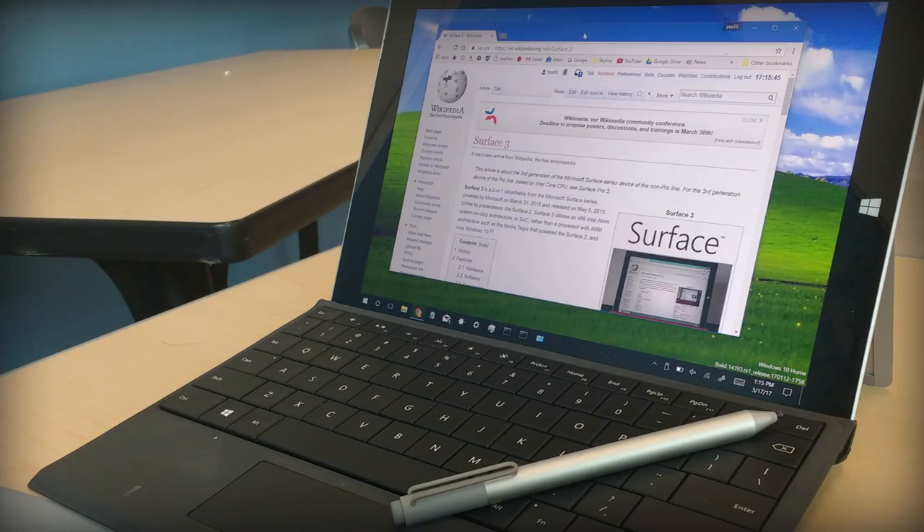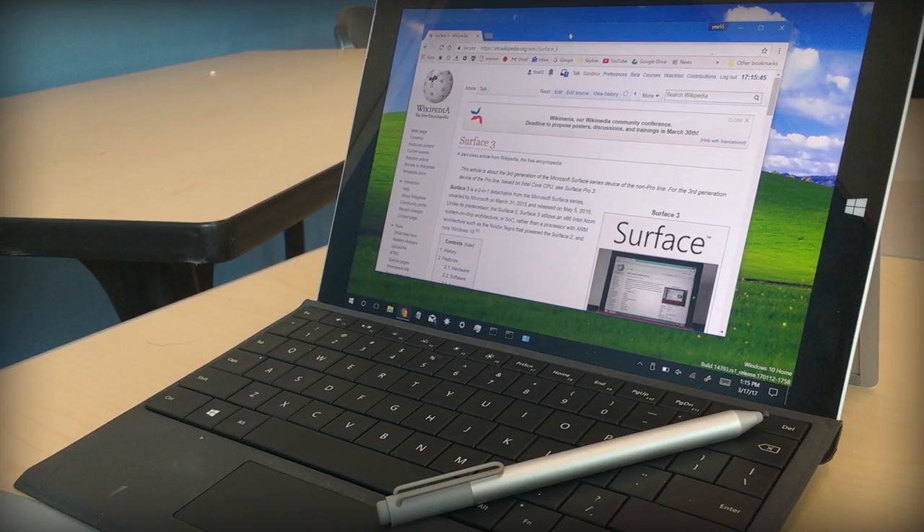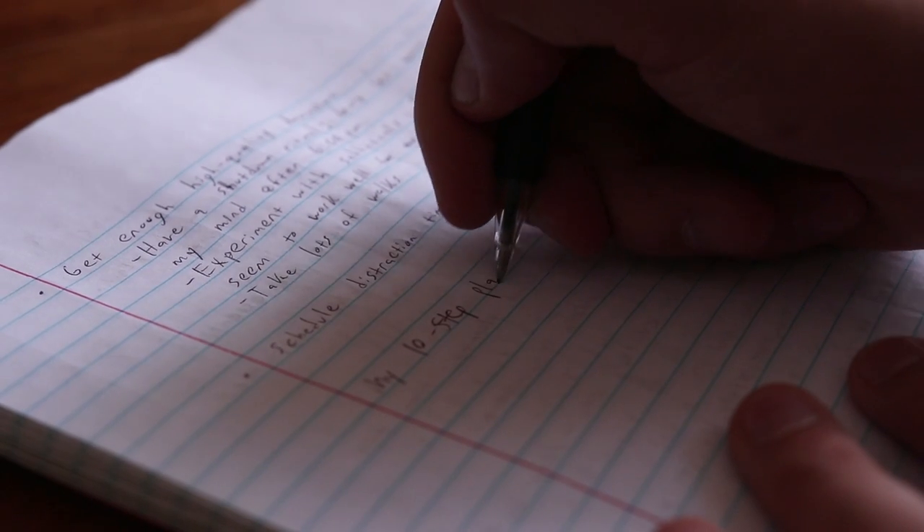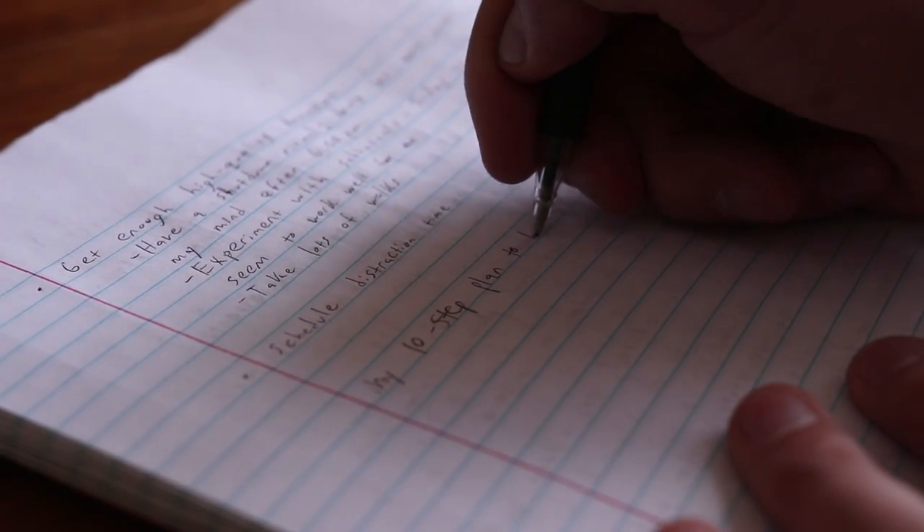I do have to admit that I have not yet written on a Surface from Microsoft, so if you have written on both, I would love to hear from you down in the comments. But the iPad Pro versus Palm Pilots versus laptops that are two-in-ones with styluses, versus the old iPad with one of those styluses with a little squishy nub on the end — it's better than all of them by a mile. However, it still doesn't beat the experience of writing on actual paper.